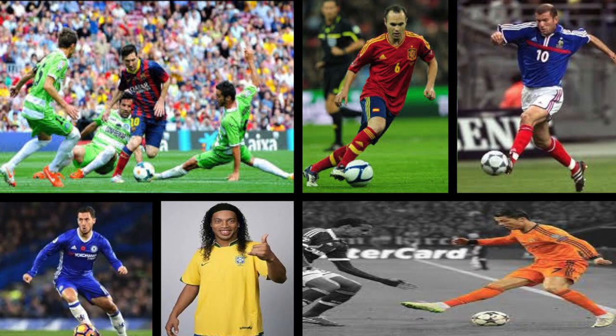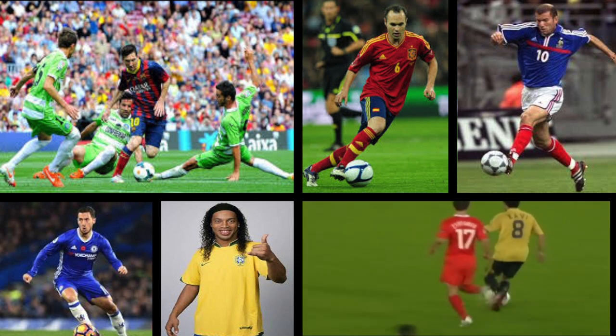This is the first in a series of videos looking at the signature moves of the greatest players in the world. Here we look at and analyse Xavi Hernandez's 360 pirouette.